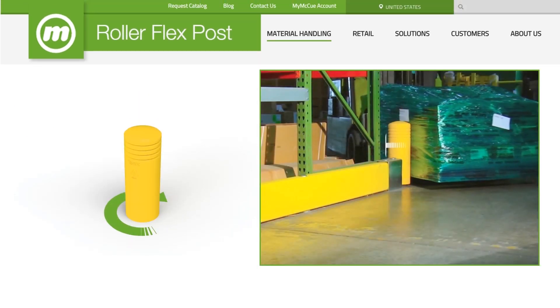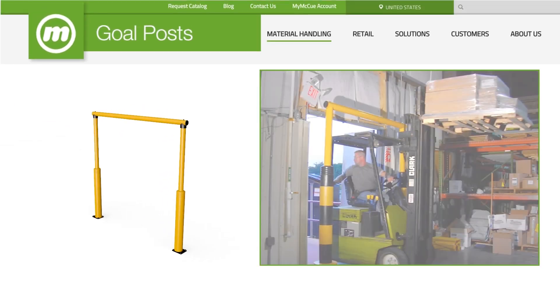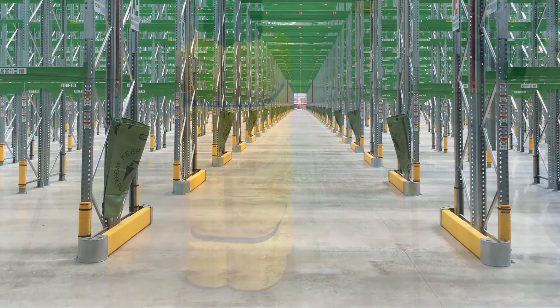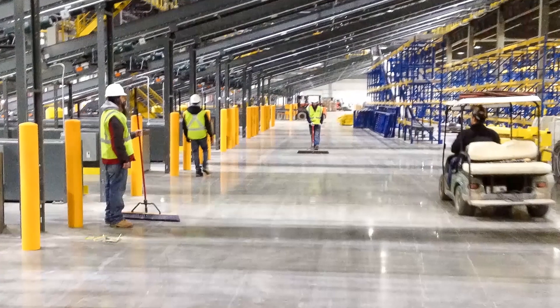McHugh products work together in harmony to cover all your needs, protecting equipment, doorways, racking, columns, perimeters, and most importantly, people.